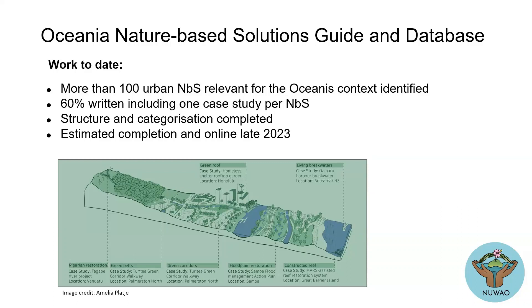This is going to be an online guide, available on our website. We've done one page out of about a hundred — this is like a demo for you today. We've come up with more than a hundred urban Nature-Based Solutions relevant for the Oceania context. We've written about 60% of them.